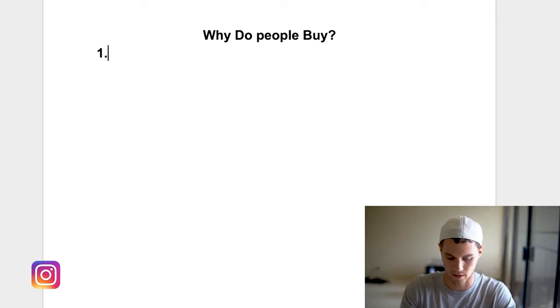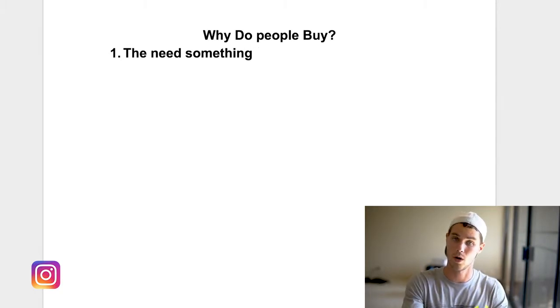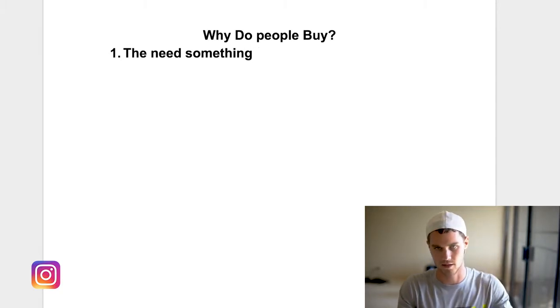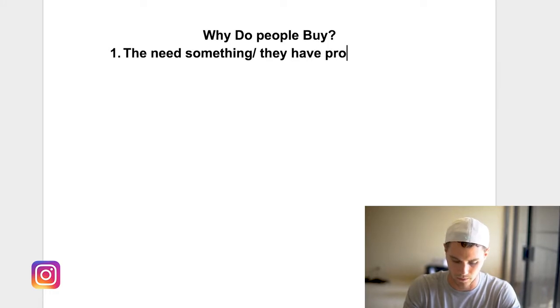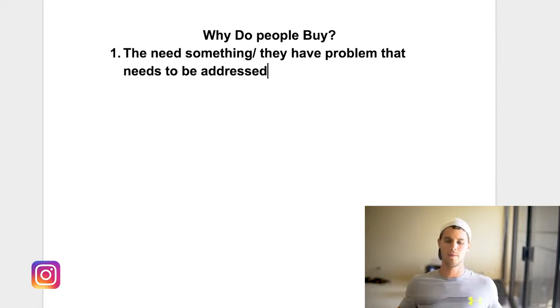Number one is that people buy because they need something — they absolutely need it, not just want it. People do buy based on want as well, but fundamentally they need something or they have a problem that needs to be addressed. Basically, people only truly need three things: food, shelter, and water. They don't need an iPhone, they don't need a Louis Vuitton bag, they don't need your Shopify store bracelet or watch — they might want it, but they don't need it.